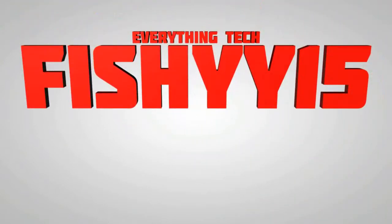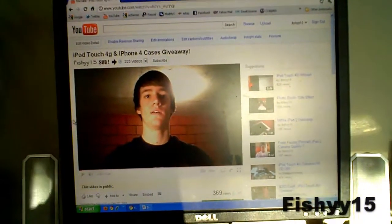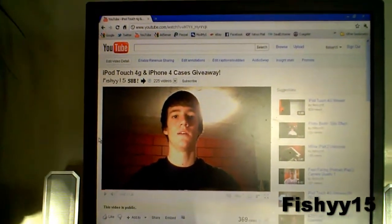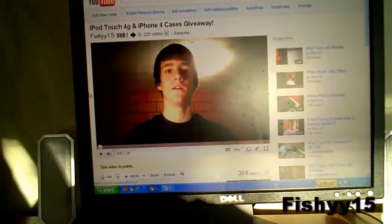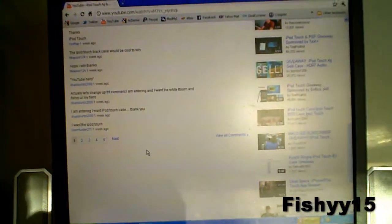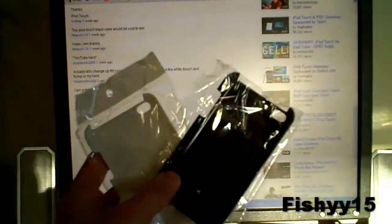Fishy 15 Everything Tech. Hey guys, what's going on? Fishy 15 here. So most of you guys know I've been having a giveaway for some cases and I'll be ending this today and I'll be picking three winners. I was giving away two iPod Touch cases, black and white, and an iPhone 4 case right here.